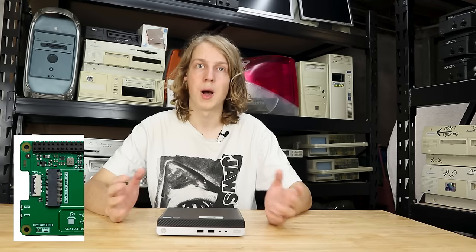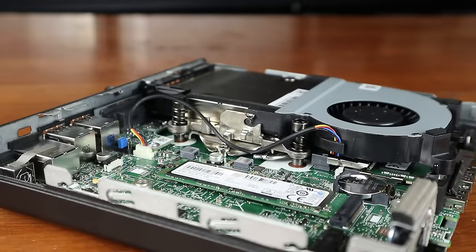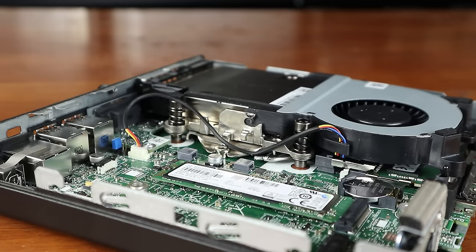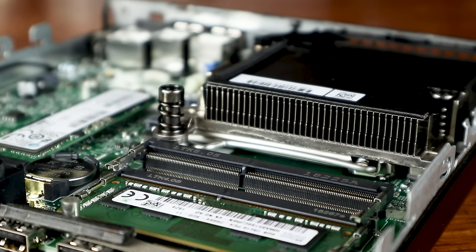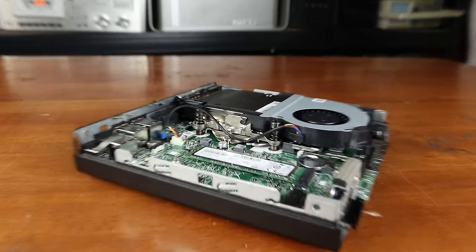The problem with buying Pis on their own is that they don't include a power supply, case, or any cooling at all, so many people go for a bundle, which of course costs more. Starter kits that include all the necessary components are cool and very useful, but you do still need add-on boards, or Pi hats, to get support for features like M.2 storage. That's why I've found myself really liking this mini PC, because having an Intel processor with M.2 and upgradable memory in a compact size is really useful and actually really affordable too. While it is substantially larger than a Raspberry Pi, I think the features and performance make up for the size.